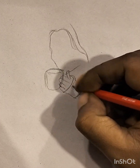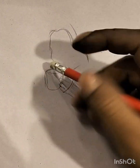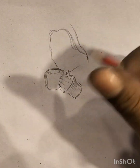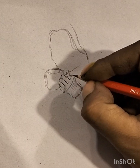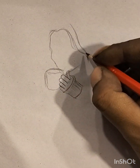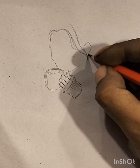Sketch art transcends traditional boundaries, finding its place in diverse artistic genres such as illustration, concept art, and urban sketching. It serves as a visual diary, allowing artists to document fleeting moments, ideas, or scenes from daily life. The informality of sketching encourages a sense of freedom, enabling artists to convey emotions and capture the essence of a subject with a unique and personal touch.